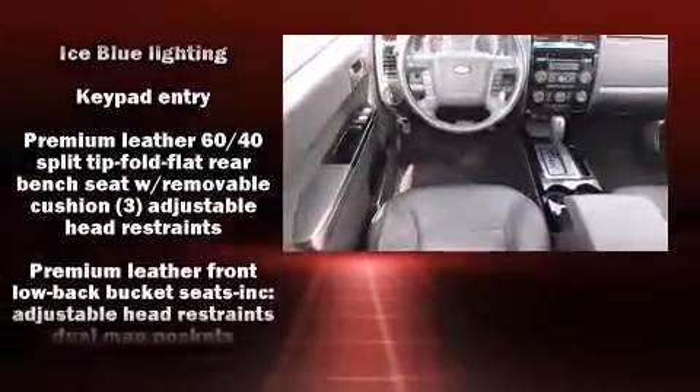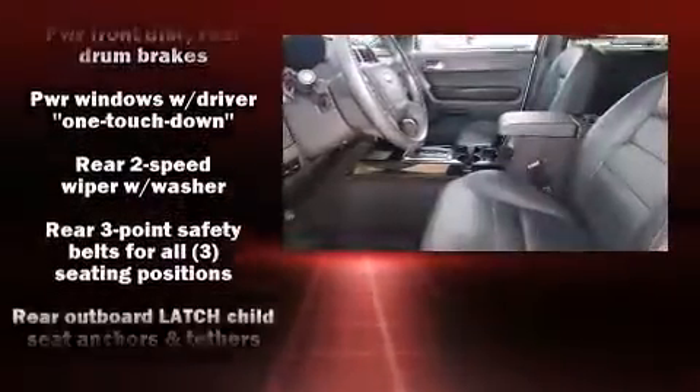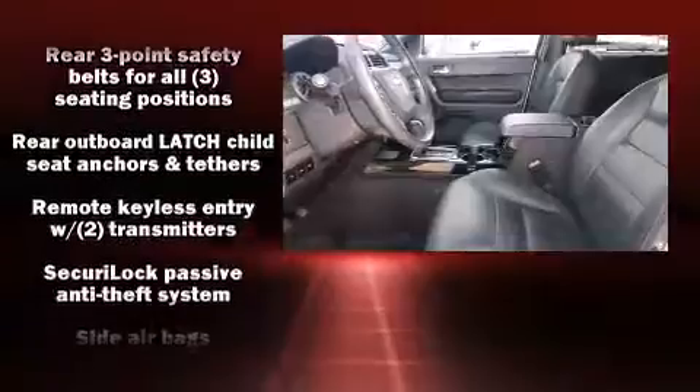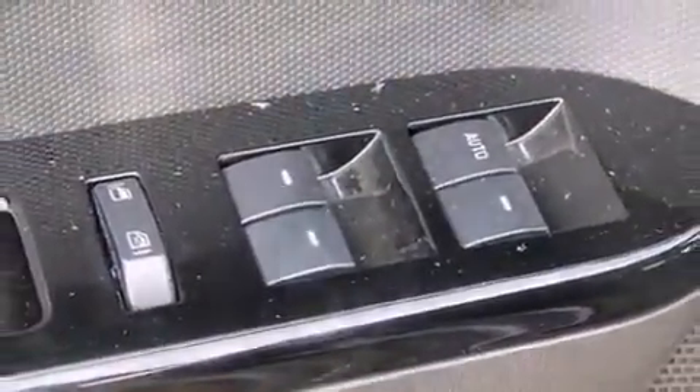Electronic stability control ensures solid grip atop the road surface, no matter how challenging the driving conditions. It also arrives with a CARFAX history report, providing you peace of mind with detailed information.